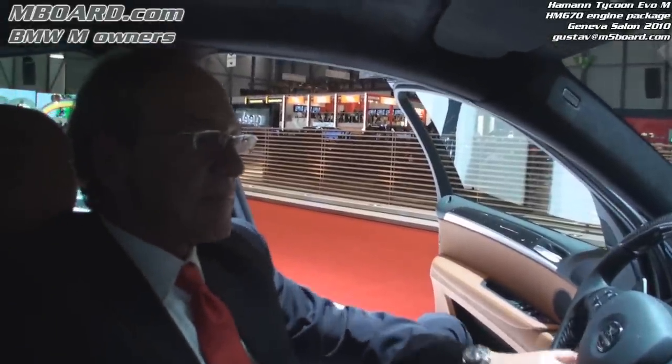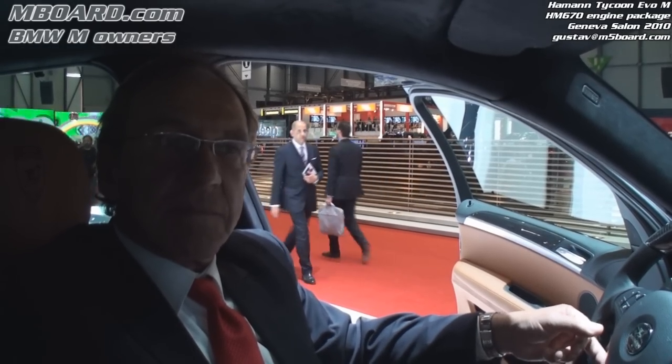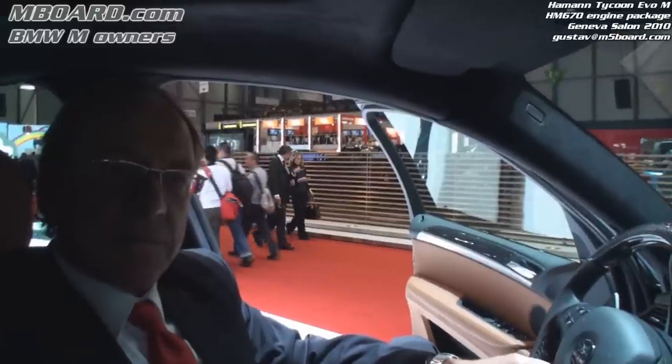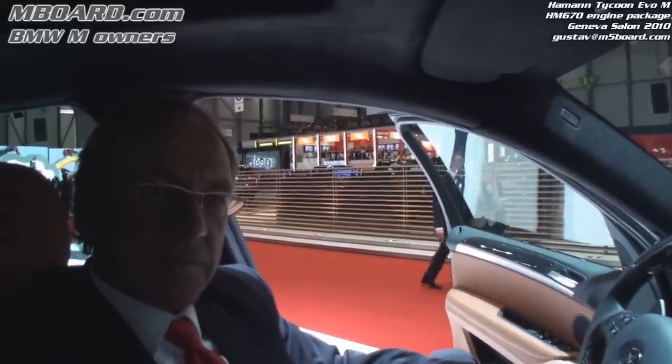Here we are at the Geneva Salon 2010 with Thomas, a representative for Hamann. We're sitting in an X6M by Hamann, and we are going to get introduced to this model by Thomas. Thomas, what is done to this X6M by Hamann?